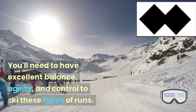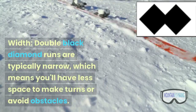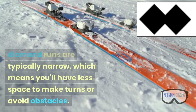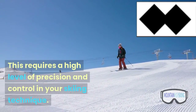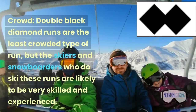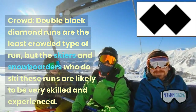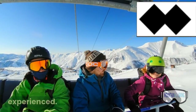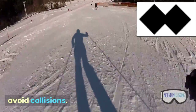You'll need to have excellent balance, agility, and control to ski these types of runs. Width: double black diamond runs are typically narrow, which means you'll have less space to make turns or avoid obstacles. This requires a high level of precision and control in your skiing technique. Crowd: double black diamond runs are the least crowded type of run, but the skiers and snowboarders who do ski these runs are likely to be very skilled and experienced. This means that you'll need to be extra cautious and aware of your surroundings to avoid collisions.